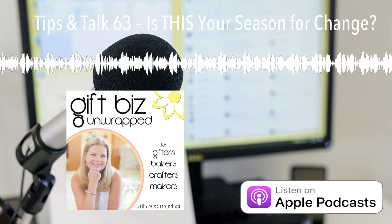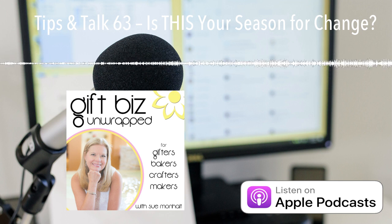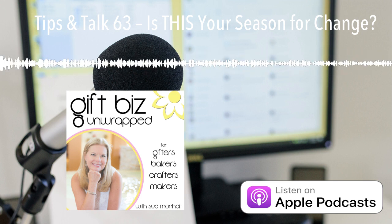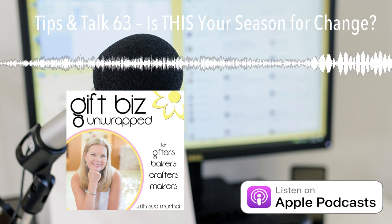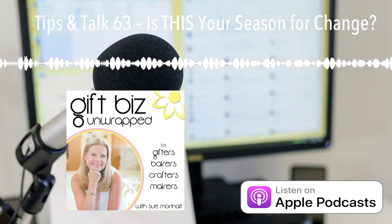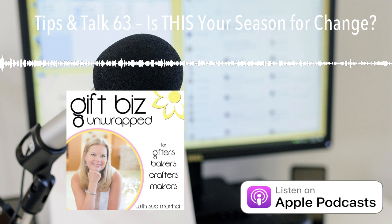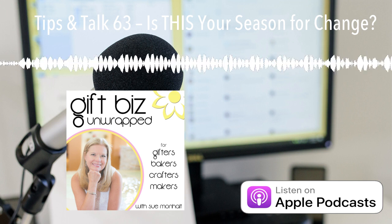Major side note here: this new version of the nest has much higher sides than any robin's nest I've ever seen. I'm thinking they kept building up and up because it's been an extremely cold spring, so this way the eggs and the mom will have more protection. It's my theory anyway. I'll put up some photos in my Instagram stories at giftbizunwrapped so you can see it and watch along with our little robin journey.